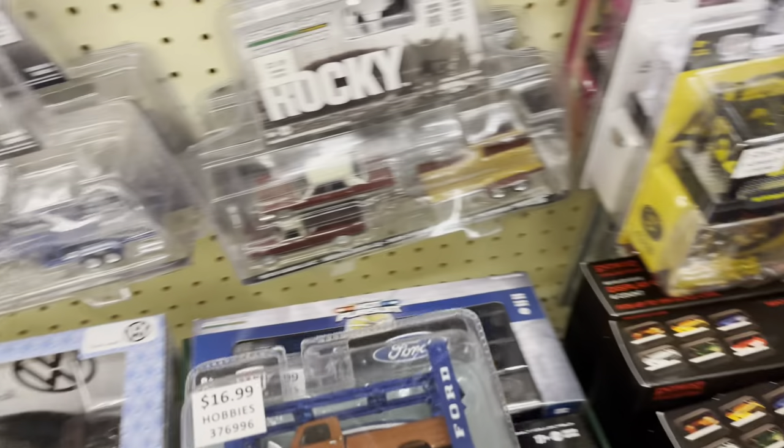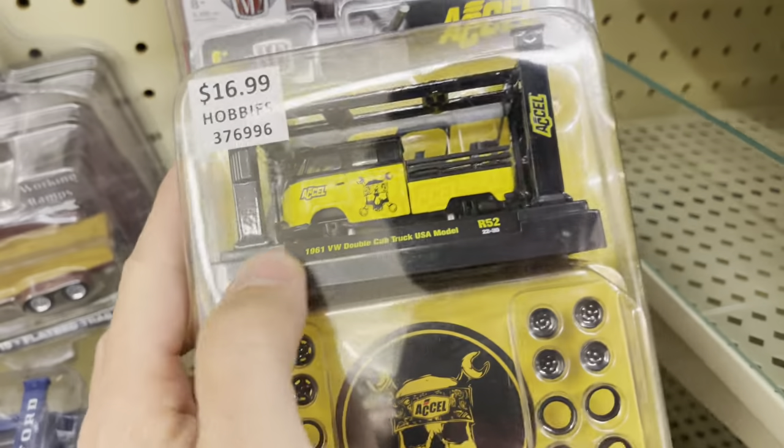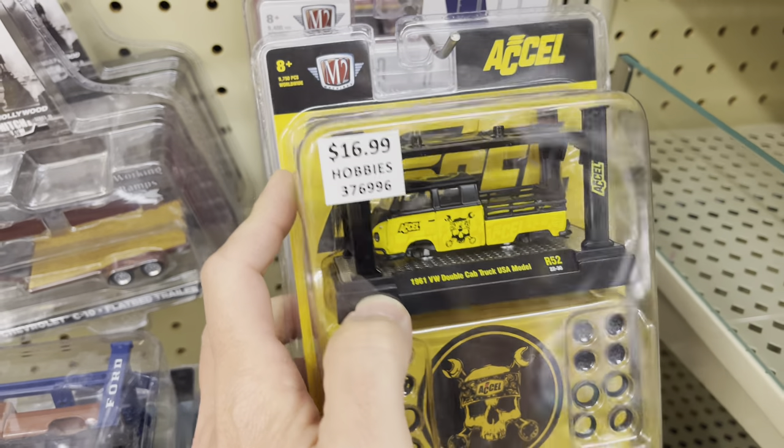We got some mail! I can't wait to show you what we got in the mail. I haven't opened it yet — we're going to do it together, but it's very exciting.